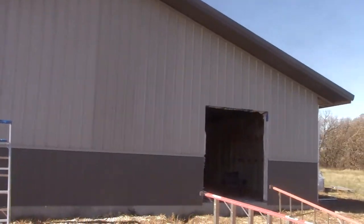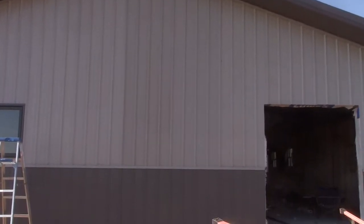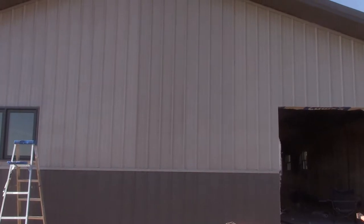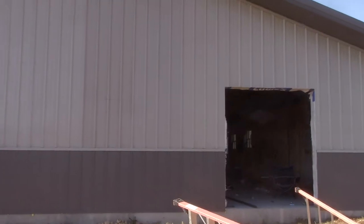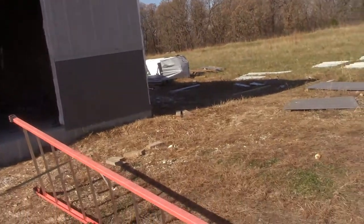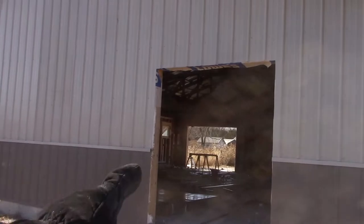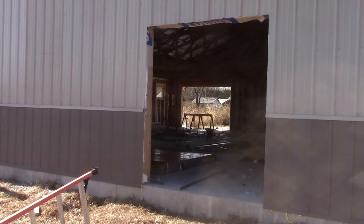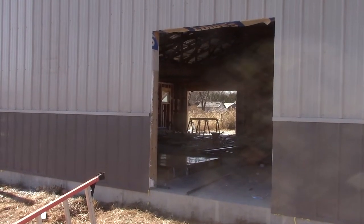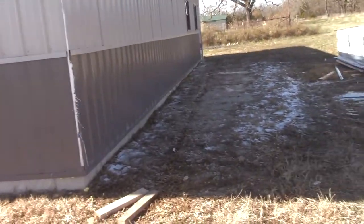If you want a good crossfit workout, what you should do is grab about a 10-foot long sheet of metal and then walk up a ladder with it — that'll work you out. This would be where the French door goes, hopefully maybe this weekend.